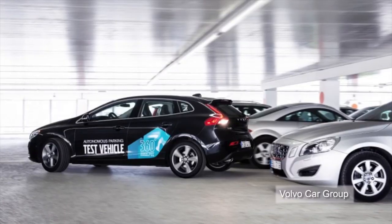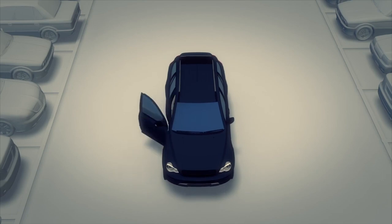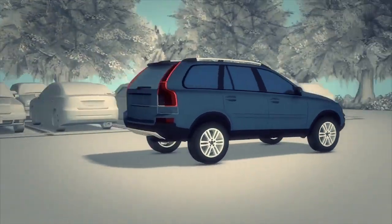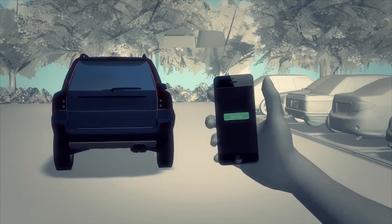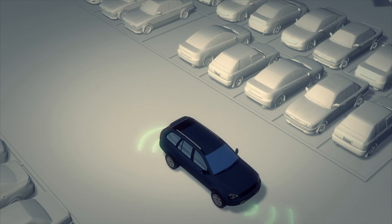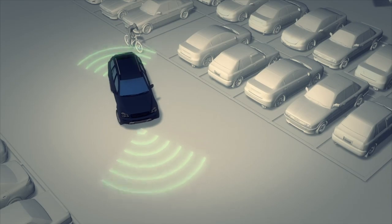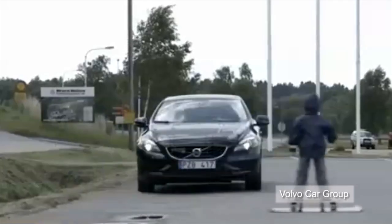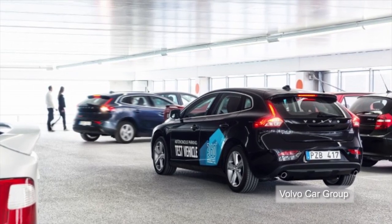Volvo Car Group is getting ready to unveil an autonomous self-parking car. The driver of the self-parking car would use a smartphone app to command the vehicle to park. The car would recognize its surroundings using built-in cameras and sensors. If an object gets in the way, the vehicle would react accordingly before finishing its command. Volvo has a record of being an early adopter of new safety technology and invented the now ubiquitous three-point seatbelt.